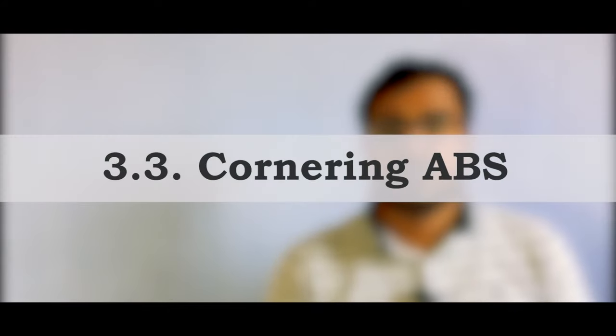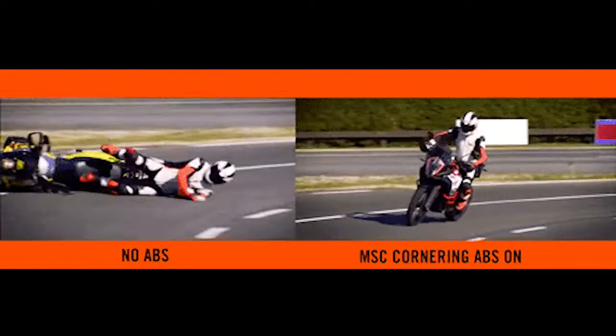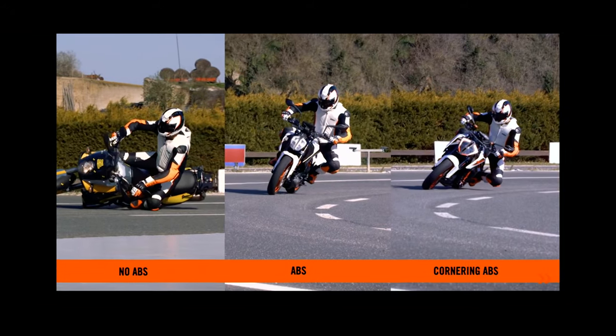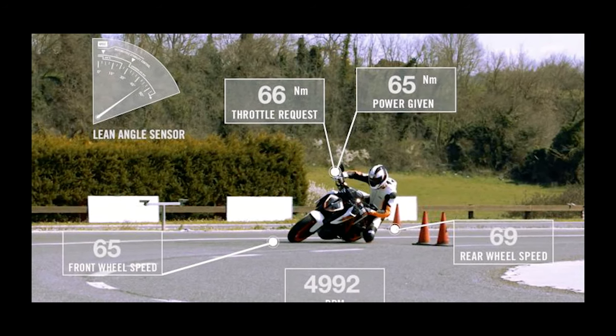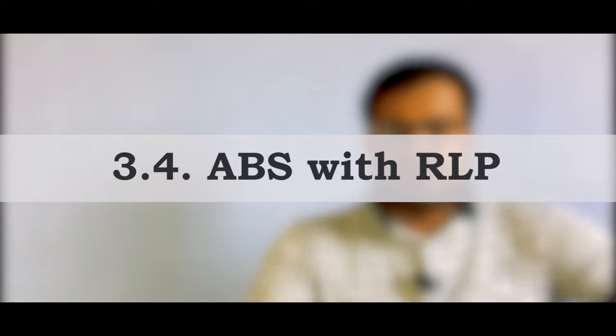Whether a bike has single or dual channel ABS depends on the manufacturer. There have been advancements in ABS as well. Cornering ABS provides better stability and braking power while cornering — it introduces a third variable by calculating your lean angle along with wheel speed, thus providing better stability and confidence while cornering. If you happen to brake in an emergency condition while cornering, cornering ABS handles it perfectly.